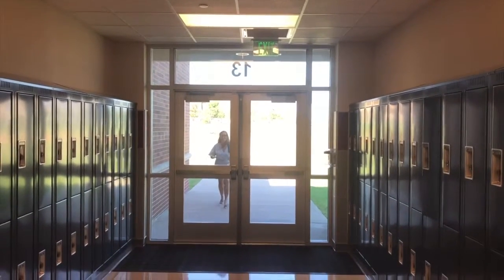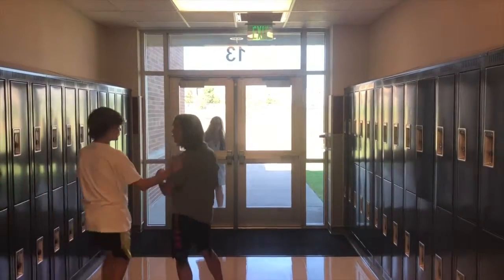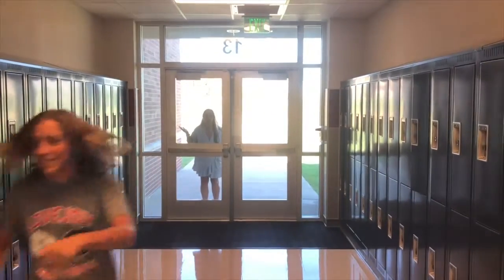Students have been informed not to open doors for anyone, even teachers. Anyone entering the building must have either a badge or enter through the front office.